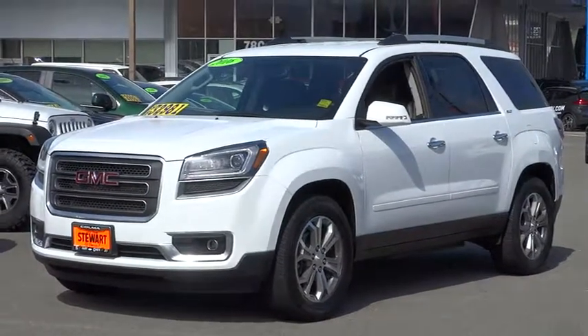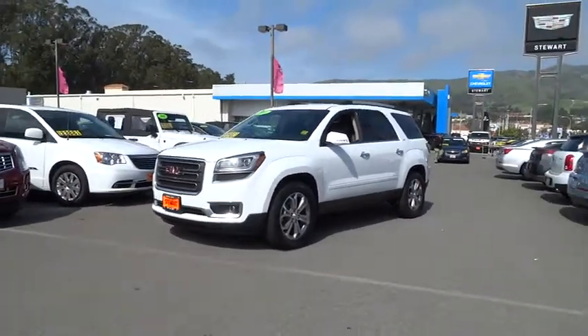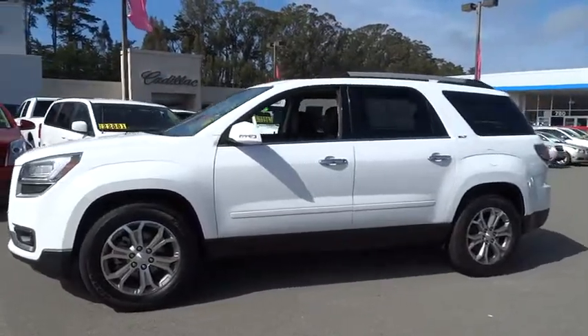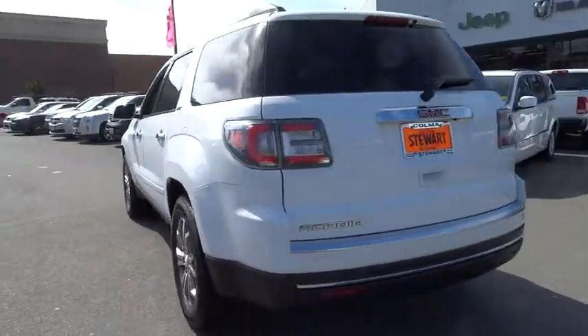The 2016 GMC Acadia. The GMC Acadia offers great capability coupled with exceptional safety. Offering better highway fuel economy than any other eight-passenger SUV, advanced technology and thoughtful ergonomics, the Acadia is a premium utility that rejects compromise.